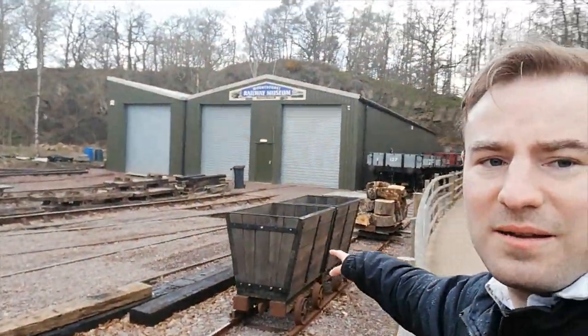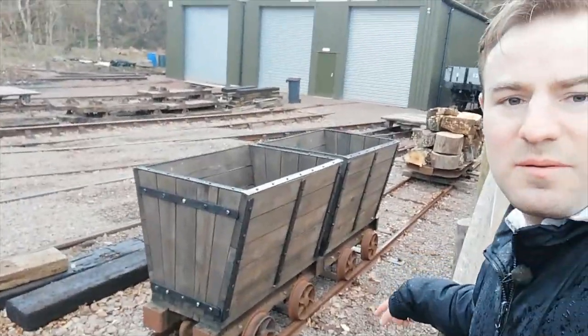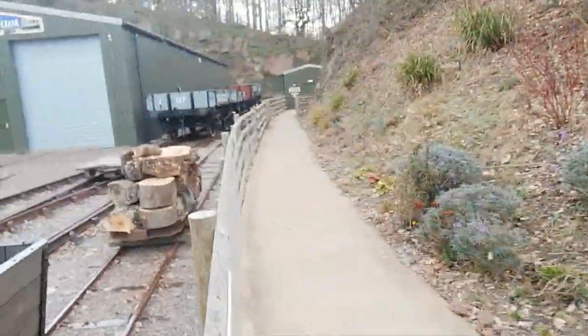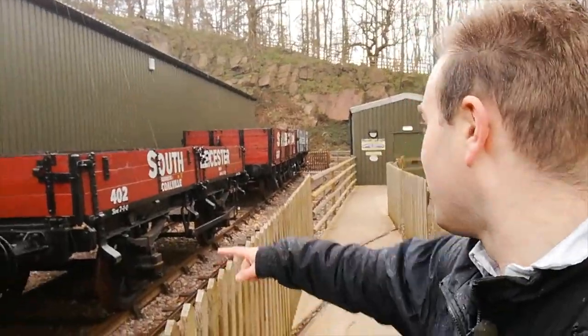Here's the narrow gauge tracks, with the standard gauge tracks in the background where the railway museum is. There are some wagons here which could have been pushed by hand or pulled by a horse. Going up here there's an engine shed with a loco, but unfortunately we can't actually see the loco because it's in the shed, which is a little bit disappointing. I'll have to come back one day when it's actually out.